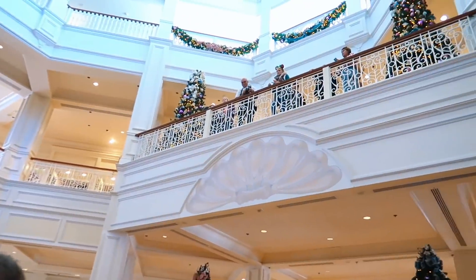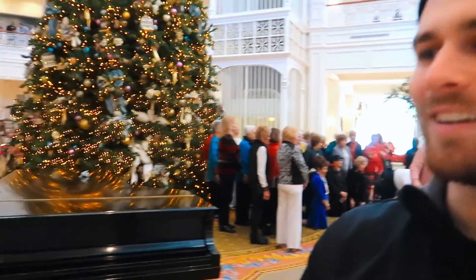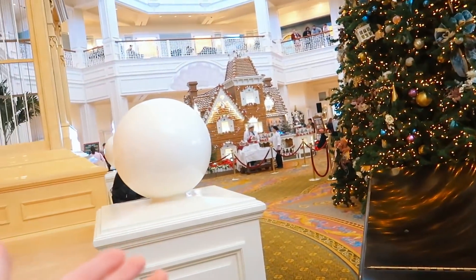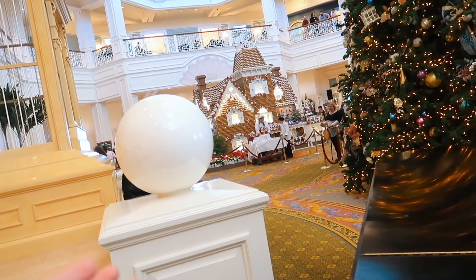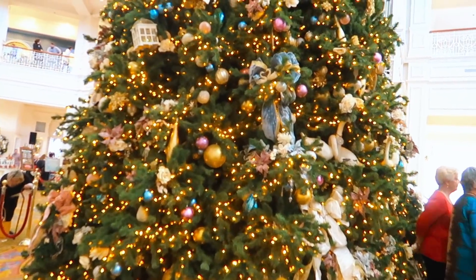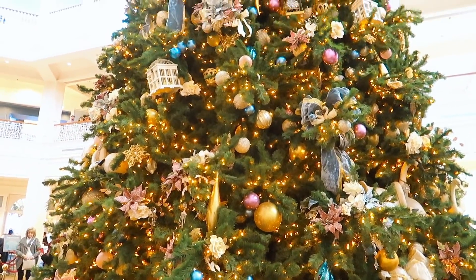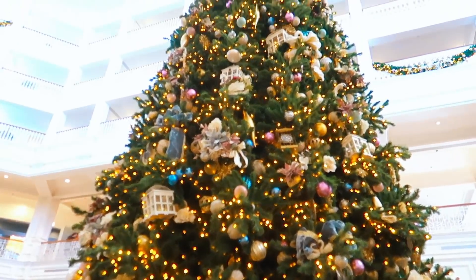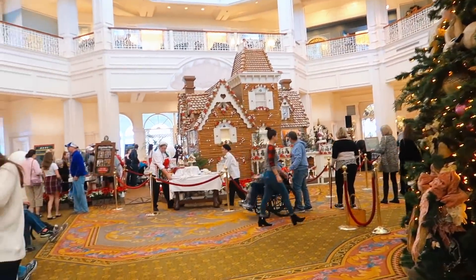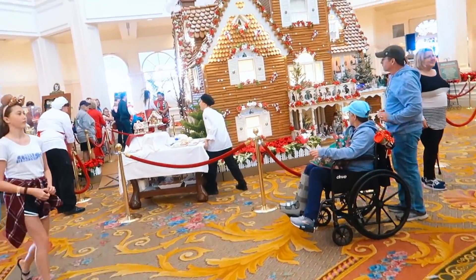There are Christmas trees up there too. It looks like there's definitely some family reunion going on here. Let's keep an eye on this Christmas tree - and there's the gingerbread house! Holy smokes, that's way bigger than I thought it was going to be. Here's the Christmas tree - there's a swan and dolphin little ornament right there. The tree goes all the way up with little bird cages and everything.